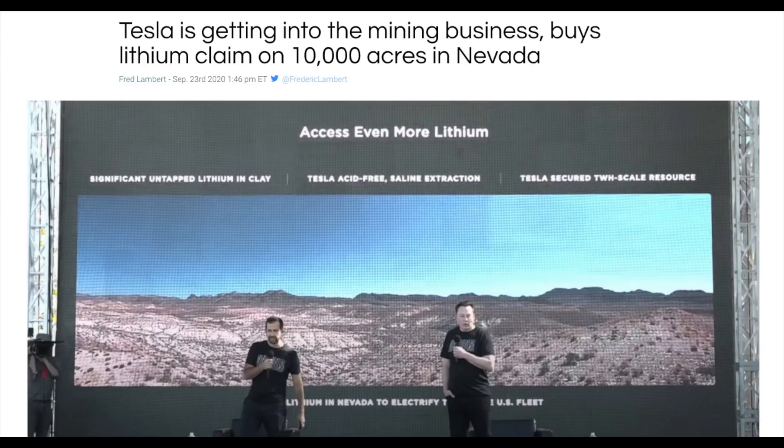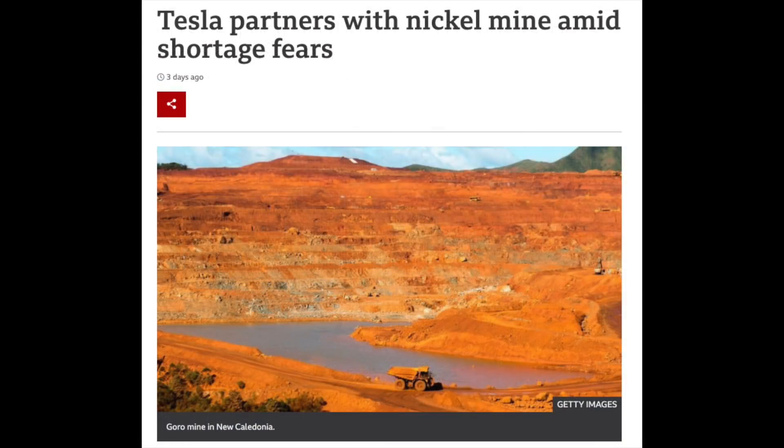As a relief as this was, it turned out that nickel is actually what's in shortage. So we are now led to believe that the supply of nickel is what is holding back the production of batteries, aside from there simply not being enough battery factories.